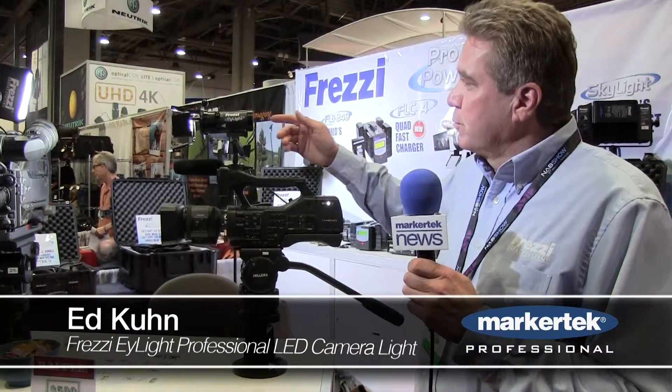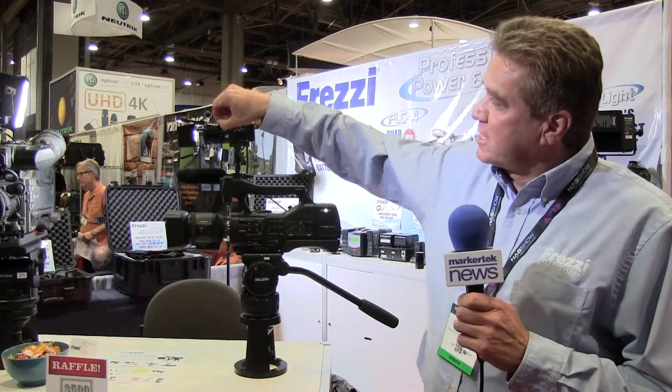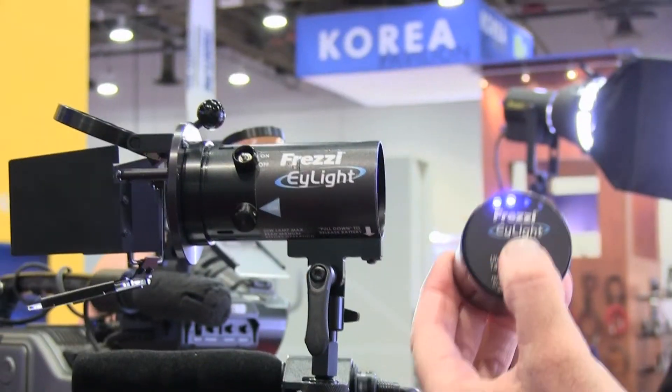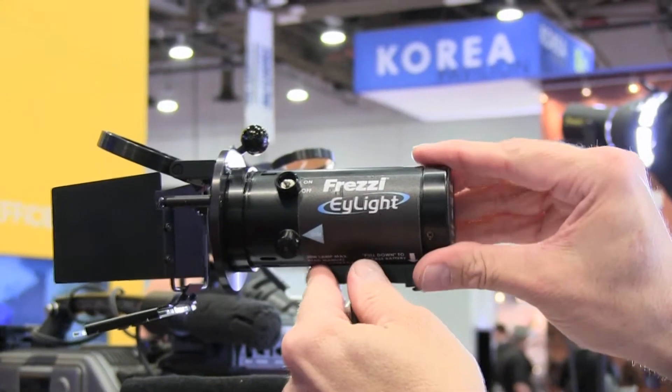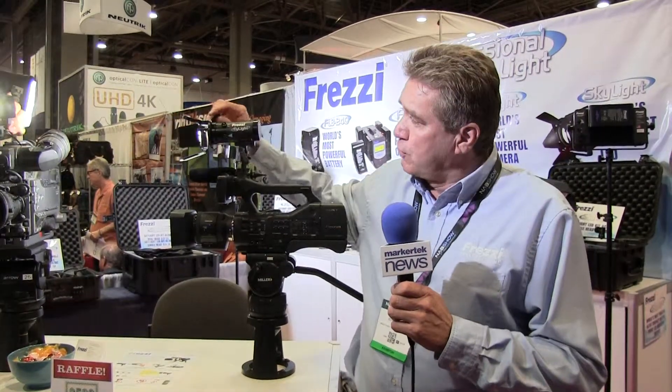I'm Ed Kuhn with Frezzy here at the NAB Show 2015 showing the new Frezzy iLight. It's a self-contained unit. It's got 75 watts output, three and a half hours runtime, built-in internal battery with a meter. It's changeable — you can charge it up in an hour and a half and you get three and a half hours runtime.